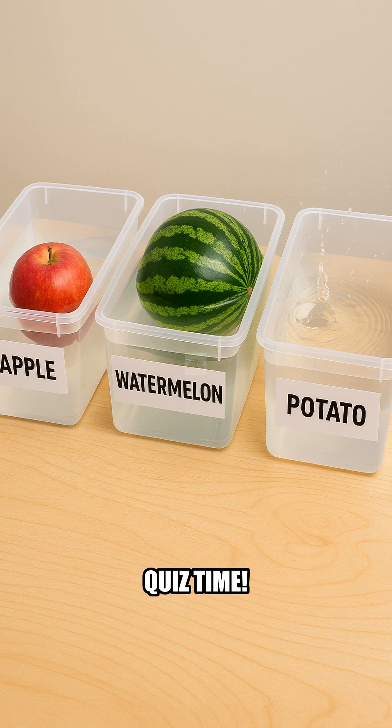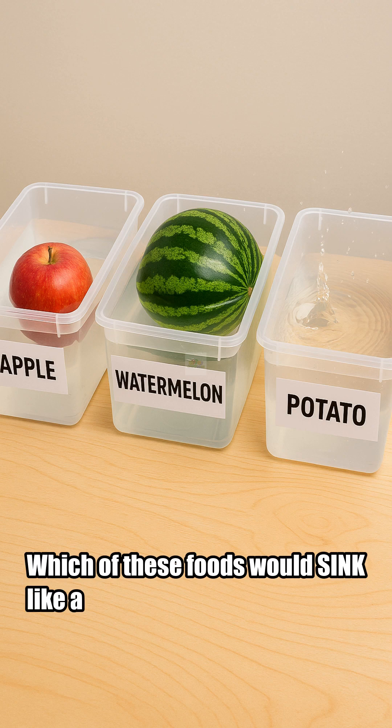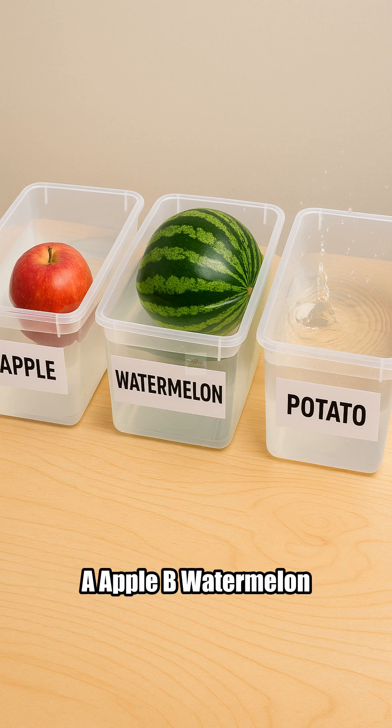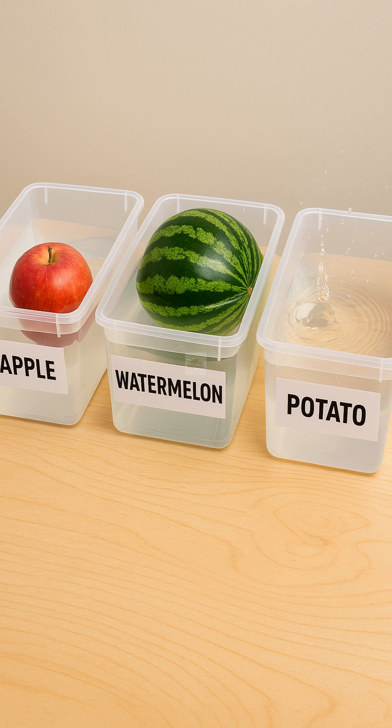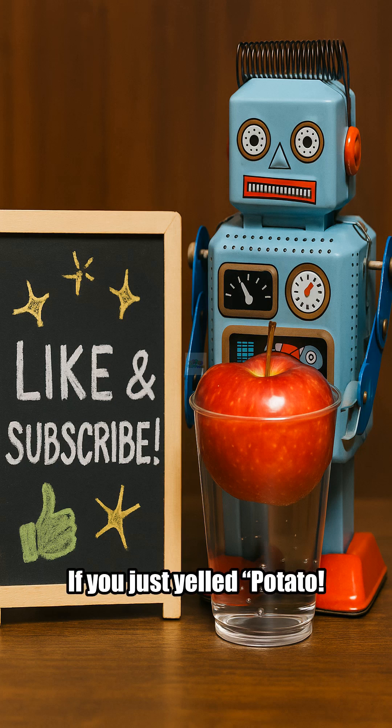Quiz time. Which of these foods would sink like a stone? A, apple. B, watermelon. C, potato. Hint: it doesn't have a floaty air secret. If you just yelled 'potato' at the screen — nice work, Brainiac.